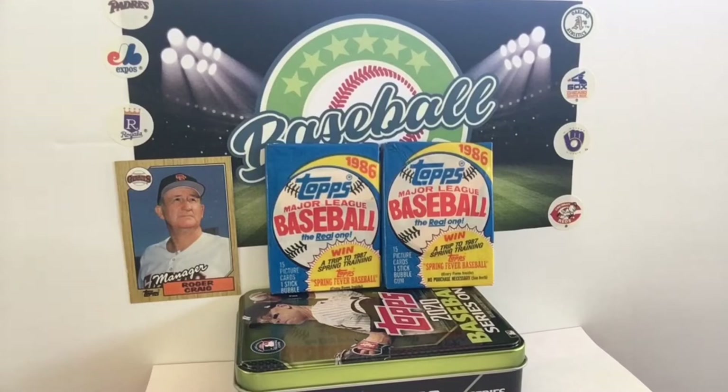Welcome to Baseball Card Illustrated, the show about our national pastime illustrated with baseball cards. I'm Bronco, the PSA 11. And I'm Kevin, who's — I think both of my shoulders are now switched, right is left and left is right.